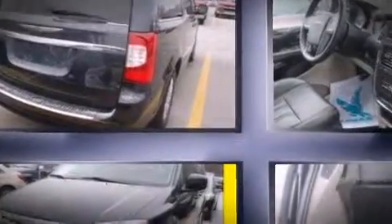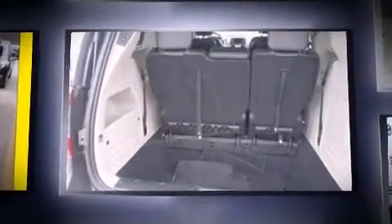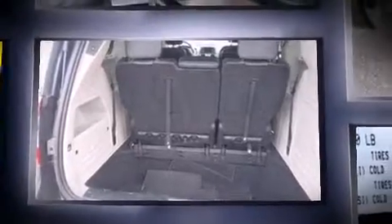Climb inside the 2013 Chrysler Town & Country. With fewer than 25,000 miles on the odometer, this vehicle rocks its class with six-cylinder efficiency and distinctive styling.